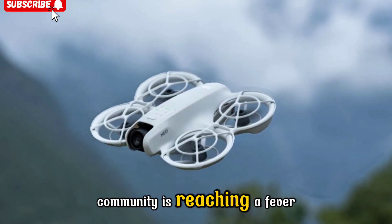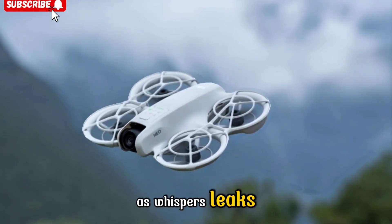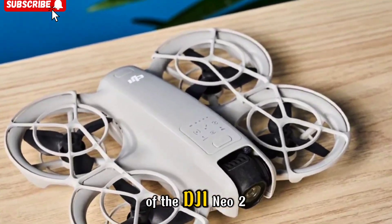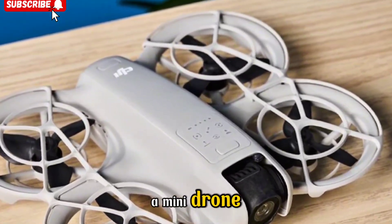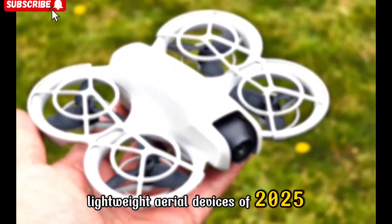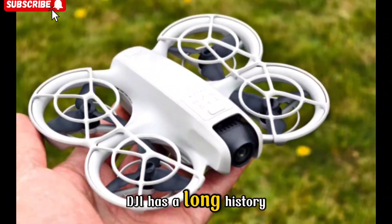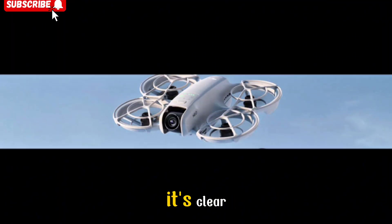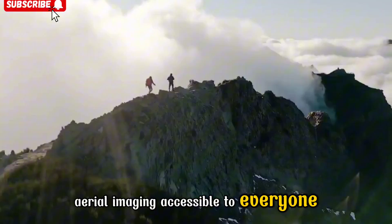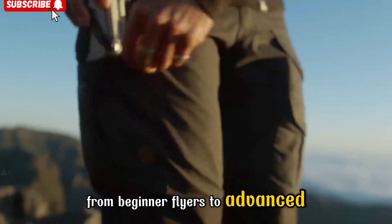The excitement in the drone community is reaching a fever pitch as whispers, leaks, and early certification filings point to the upcoming launch of the DJI NEO 2, a mini-drone that's shaping up to be one of the most impressive lightweight aerial devices of 2025. DJI has a long history of redefining categories, and with the NEO 2, it's clear they're doubling down on making high-quality aerial imaging accessible to everyone, from beginner flyers to advanced content creators.